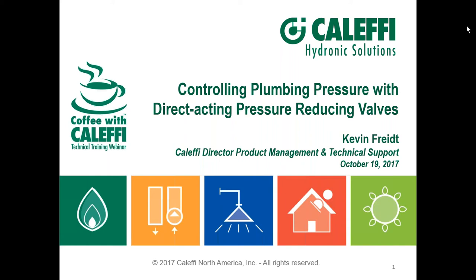The broadcast is now starting. All attendees are in listen-only mode. Hello, welcome to Coffee with Cluffy. Here we are on a beautiful fall day in the Ozarks. I hope you're enjoying the same weather.